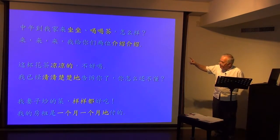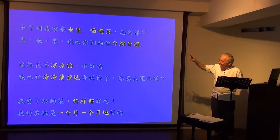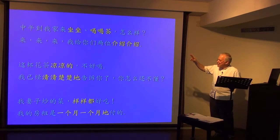If it's a single-syllable verb, it's simply doubled. If it's a verb-object, the verb is doubled but the object isn't.